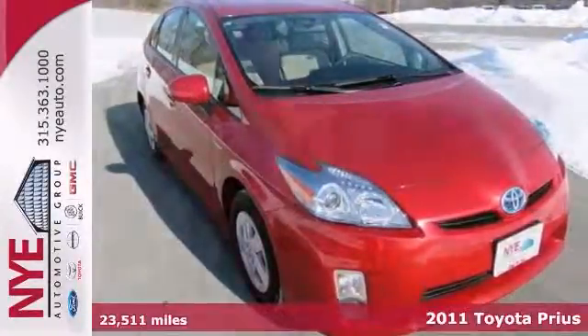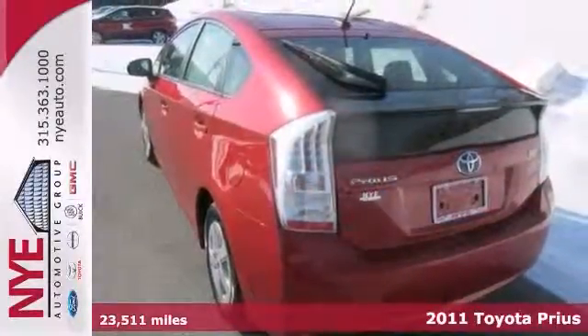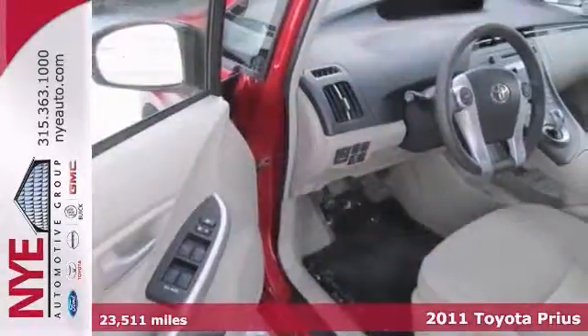You need to come on in and check out this red 2011 Toyota Prius. You'll get some great gas mileage with this one, and the features will impress you as well.